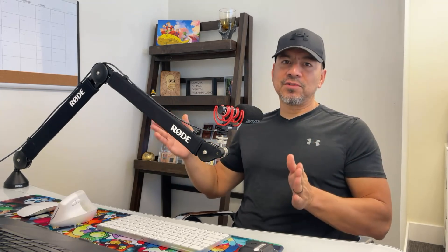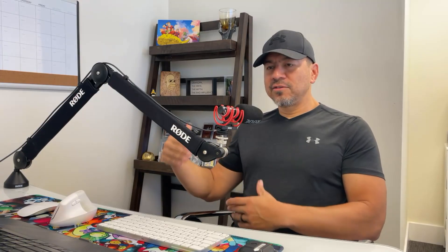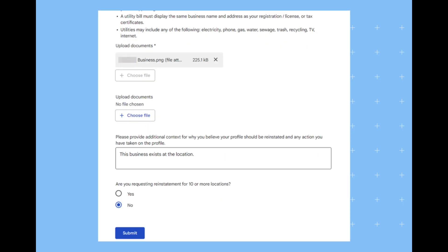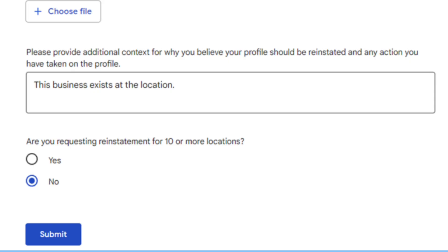Since you're already in business and have your business license, just go through the appeal. It'll give you about five spots to send extra documents. Send them an image of your LLC, your cell phone bill with your business name, your business license, a utility bill with your specific name — send all that. Fill in the information as to why you think you should appeal it, and just be truthful: 'I've been in business for a few months, I have all my documentation.' It usually takes three to five days — I've seen it take up to two weeks — and eventually Google comes back and says your appeal has been approved and your listing is live.